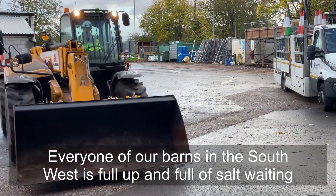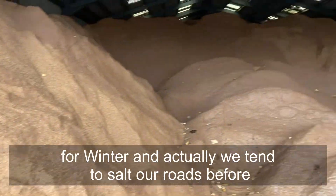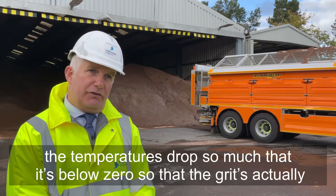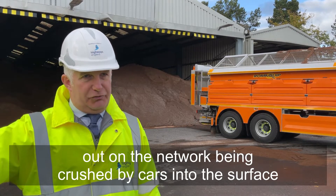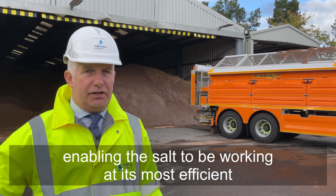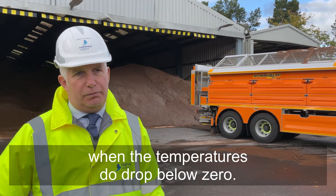Every one of our barns in the southwest is full up and full of salt waiting for winter. We tend to salt our roads before the temperature has dropped below zero, so the grit is actually out on the network, being crushed by cars into the surface and enabling the salt to be working at its most efficient when the temperatures do drop below zero.